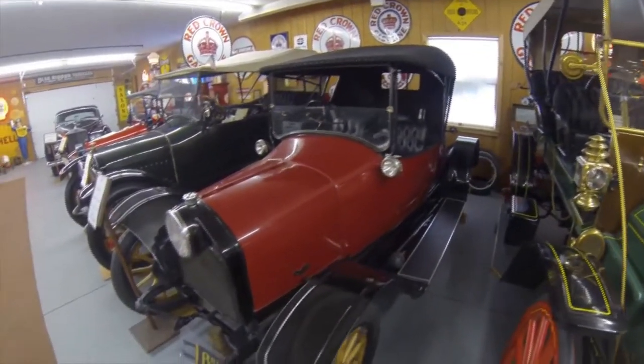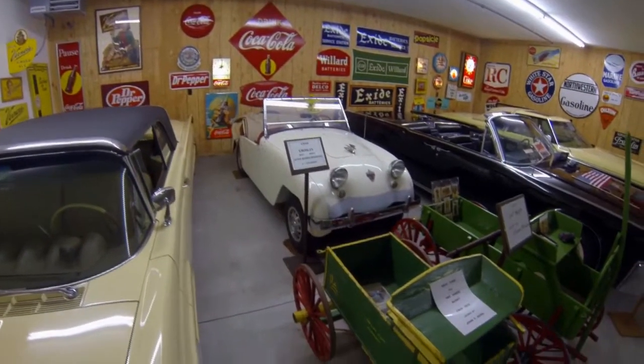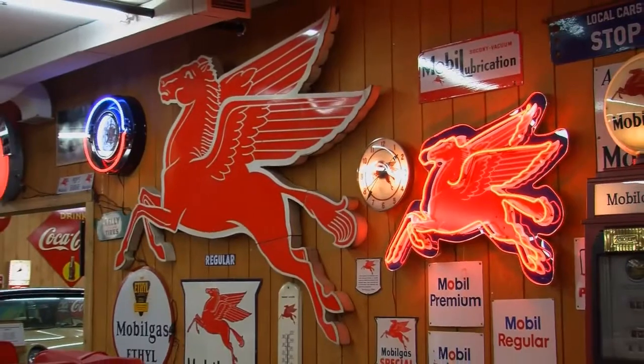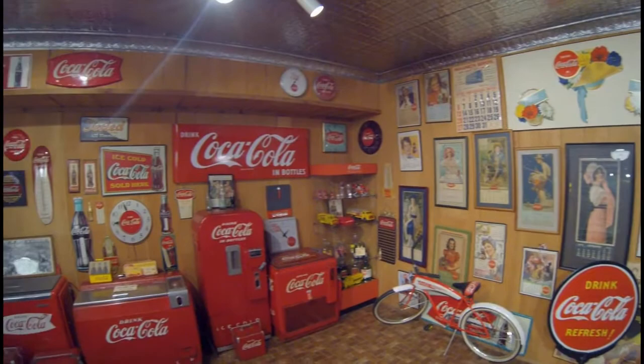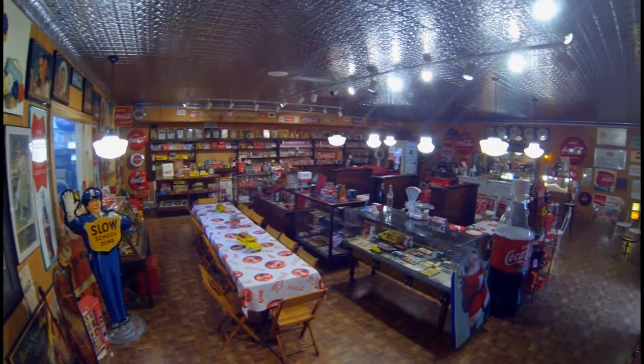Ye Olde Carriage Shop focuses on Jackson automobiles, but offers a surprising amount of diversified automobiles and different memorabilia. Coca-Cola is the most internationally advertised product in the world, and the Coca-Cola room displays a large variety of this history, which is unforgettable.